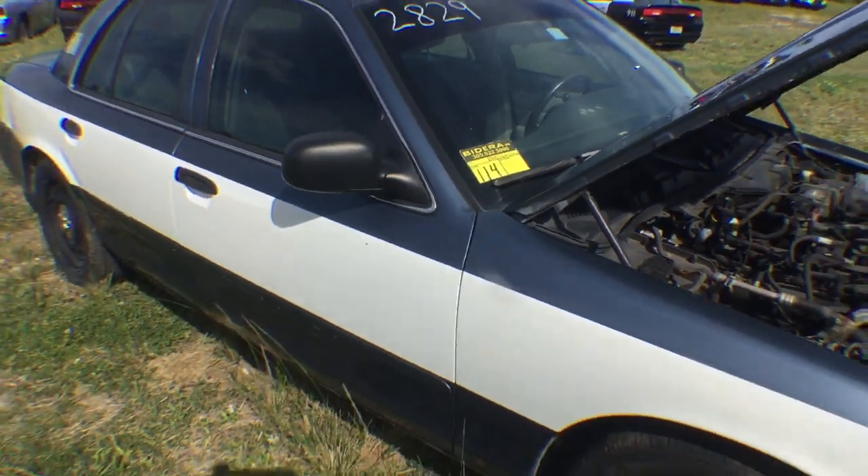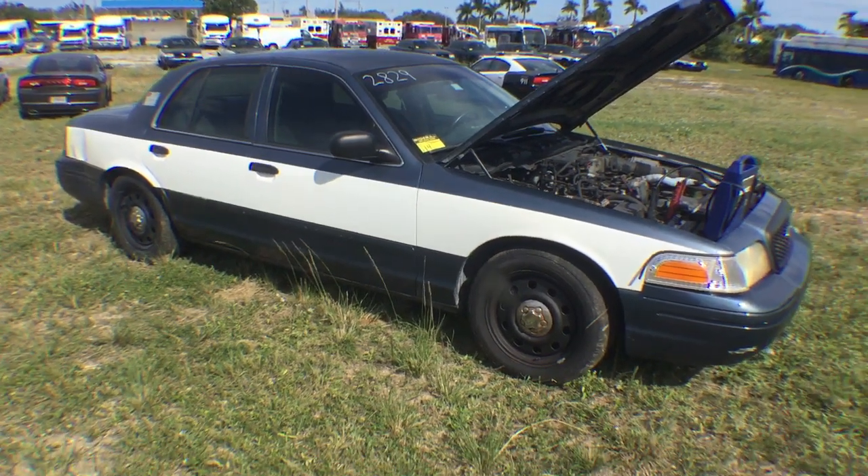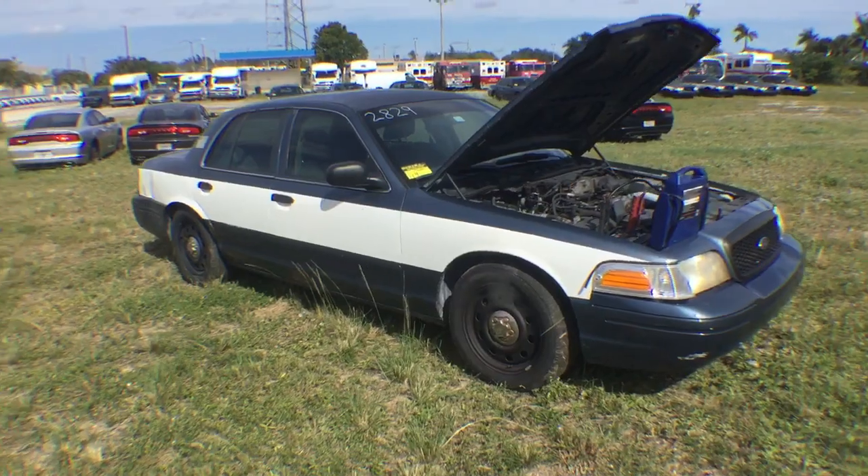Lot number 114, 2008 Crown Victoria. As you can hear, the motor has a knocking sound, transmission engages, AC blows cold.